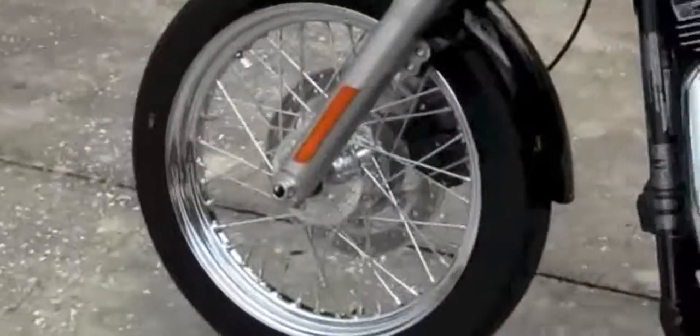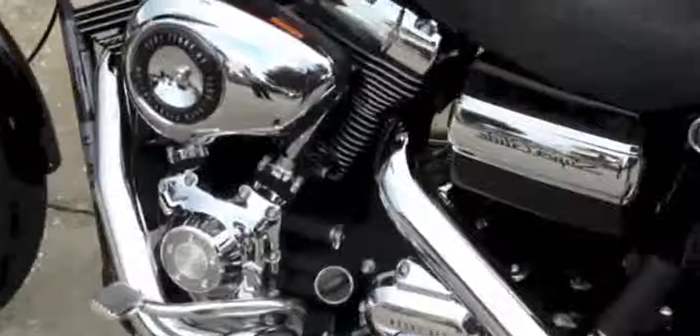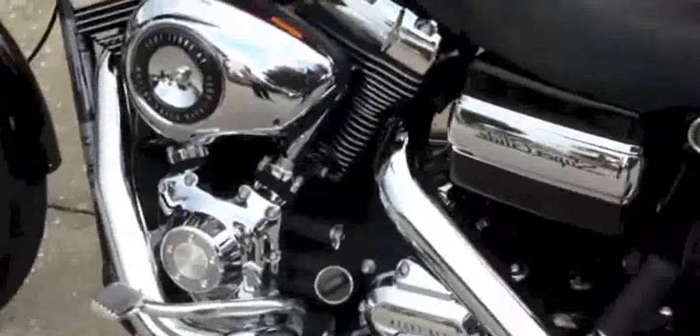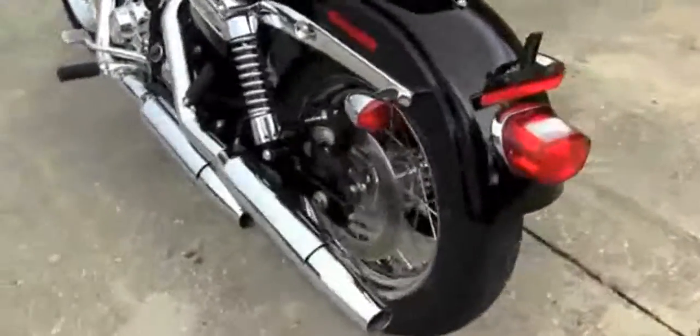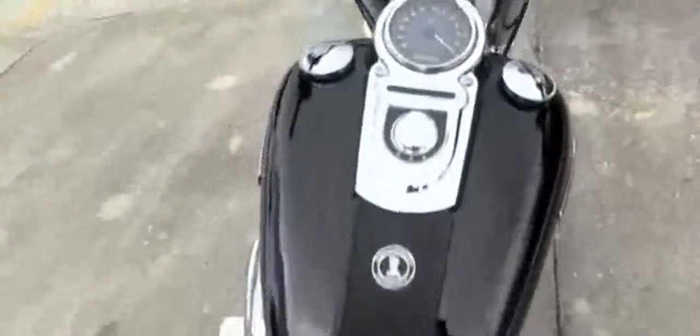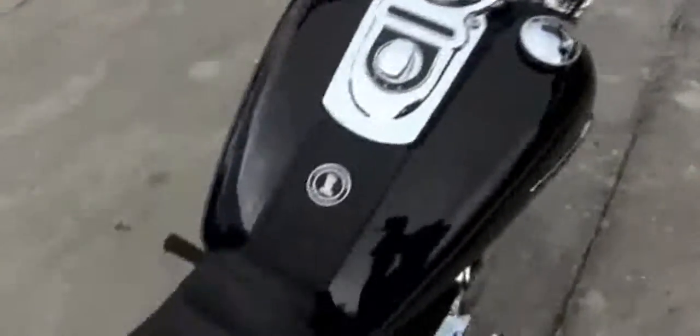Steel wheels. Moving back to the 96 cubic inch engine and six speed transmission. Dual staggered chrome exhaust. Sport wrap around rear fender. Mini pull back bars up front. This bike is in the beautiful vivid black paint scheme.